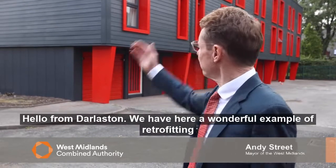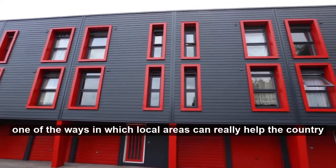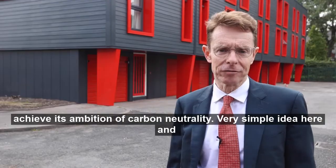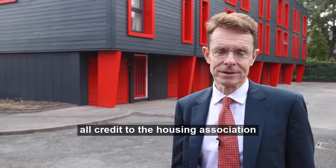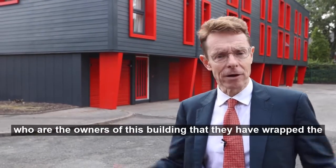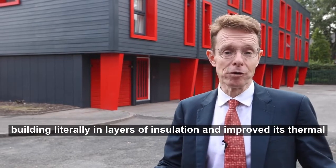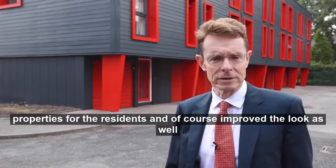Hello from Darleston, and we have here a wonderful example of retrofitting — one of the ways in which local areas can really help the country achieve its ambition of carbon neutrality. All credit to the housing association, who are the owners of this building, for wrapping it literally in layers of insulation, improving its thermal properties for the residents and improving the look as well.